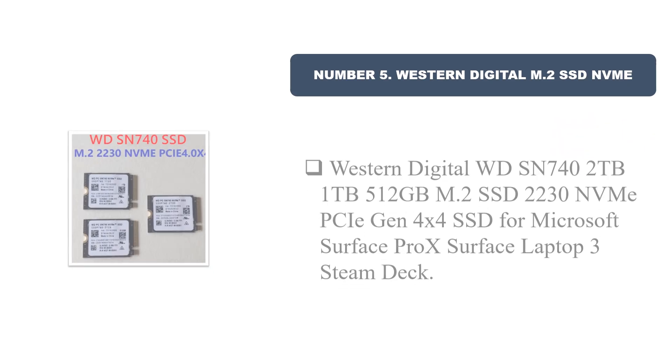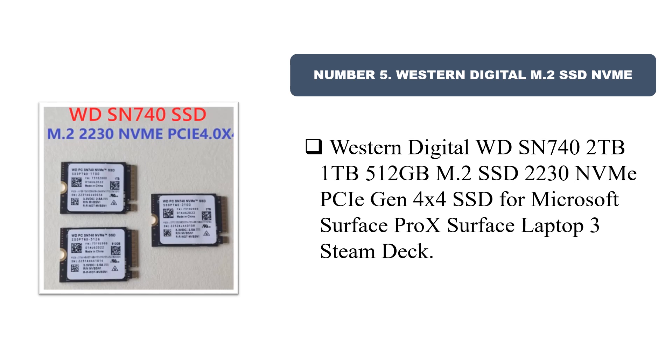Number five: Western Digital M.2 SSD NVMe. The Western Digital WD SN742, available in 2TB, 1TB, and 512GB capacities. M.2 2230 NVMe PCIe Gen 4x4 SSD, compatible with Microsoft Surface Pro X, Surface Laptop 3, and Steam Deck.